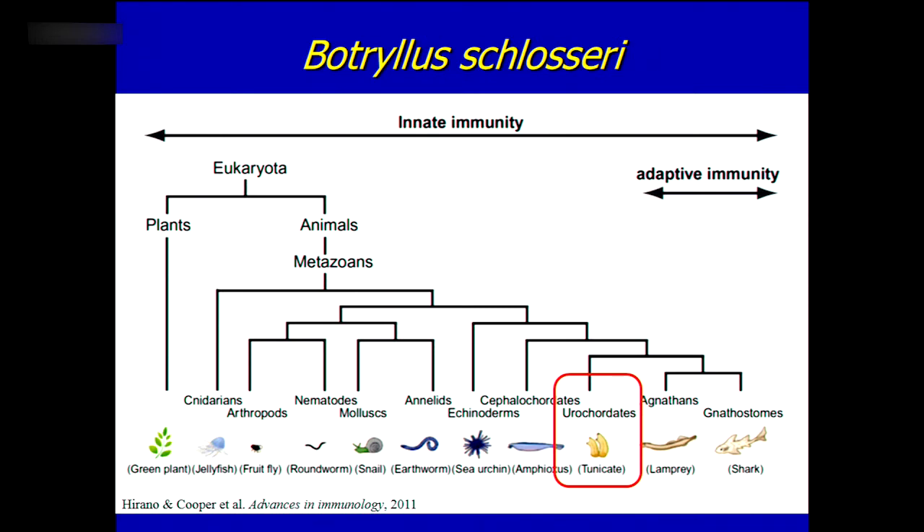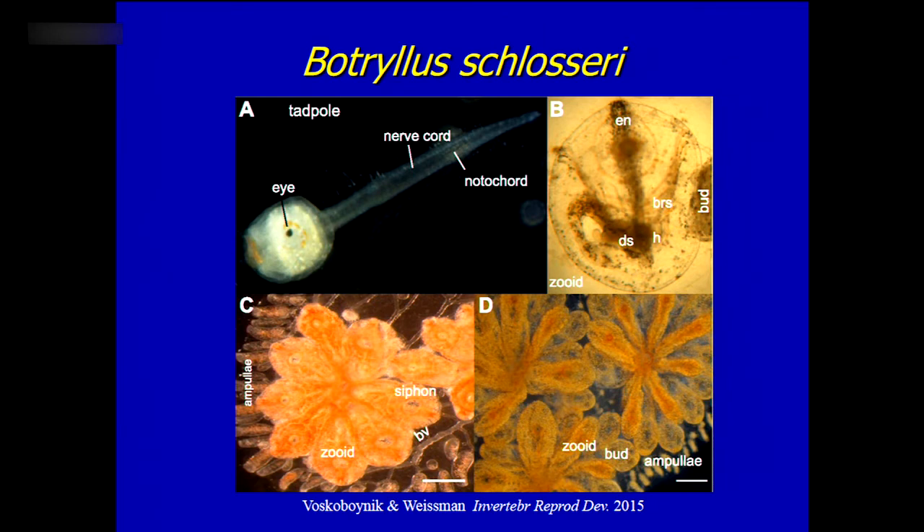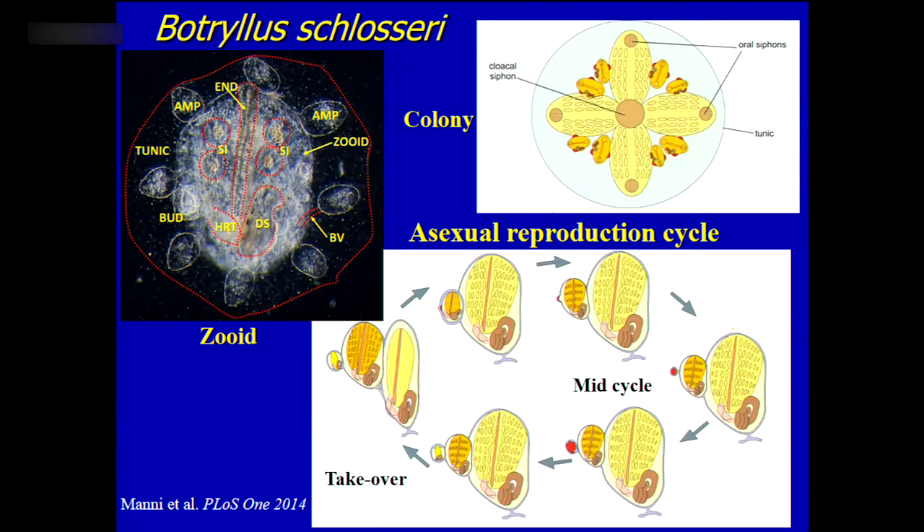Botryllus schlosseri is a good model to study innate immunity recognition because, on the evolutionary scale, it's one step before the adaptive immunity — our closest invertebrate relative among the chordates. All its tissue recognition will be innate immunity-based. As a larva it's a tadpole, as with other chordates. Then the animal settles down, making a zooid. The zooid can reproduce asexually to create a colony connected through blood vessels, with a weekly cycle of programmed cell removal where the old bud is taken over by the young generation.